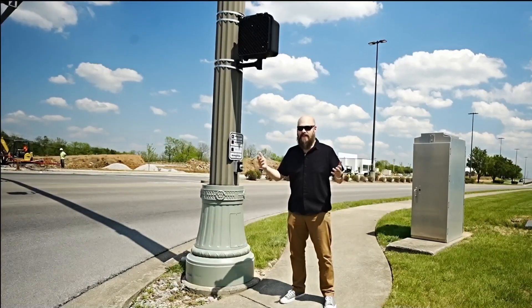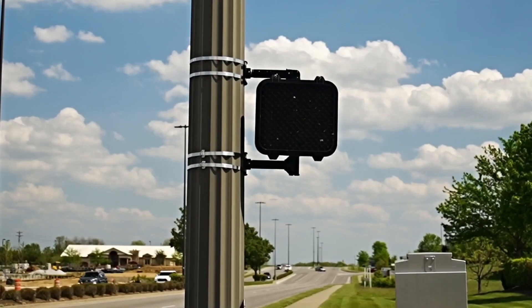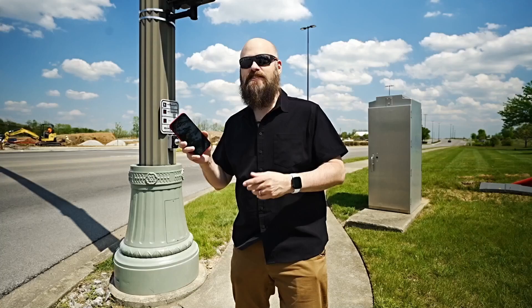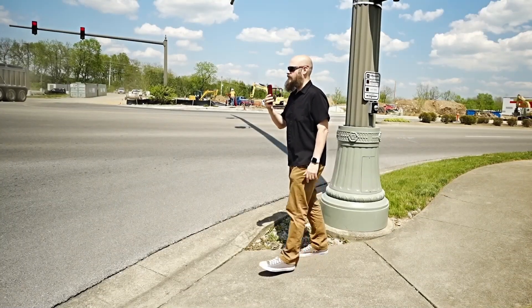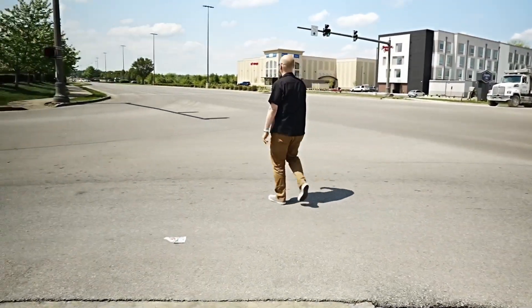But what if you live in an area that doesn't have an accessible crossing signal? If you're an iPhone user, then you're in luck, because we have a new application that can help with this problem — the OKO app. The brand new application OKO, spelled O-K-O, is a free application for iPhones that uses the camera of the phone to identify the crosswalk signal and reliably alerts you when it's time to go.